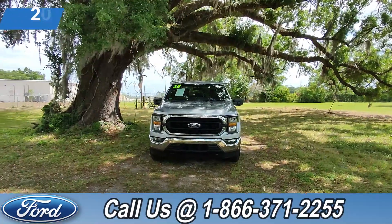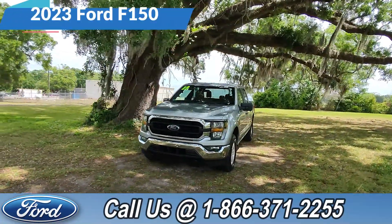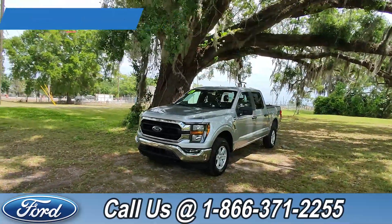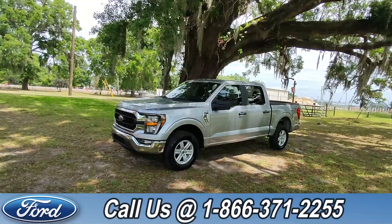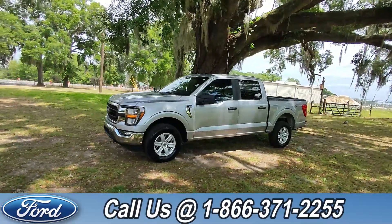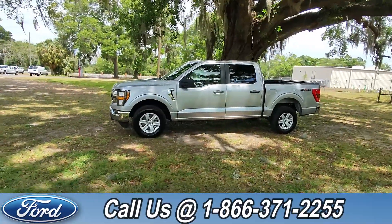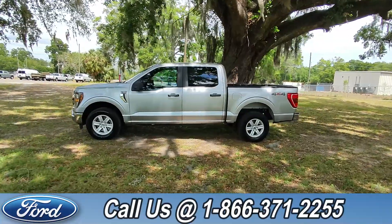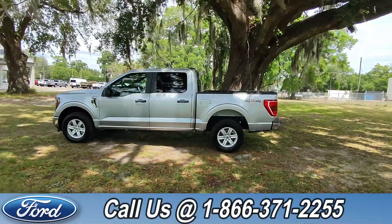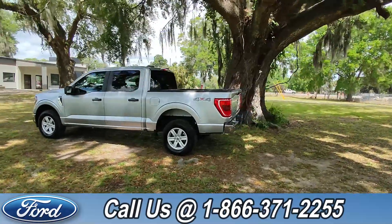Hey guys, it's Cat out at Santa Fe Ford. Today we're taking a look at a Ford F-150, year 2023. This comes equipped with front tow hooks, fog lights, alloy wheels, remote keyless entry, and around the back we also have a rear view cam.